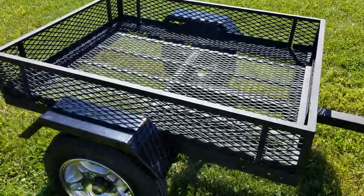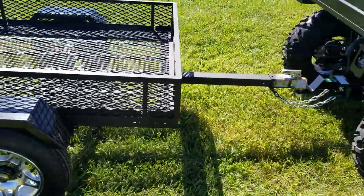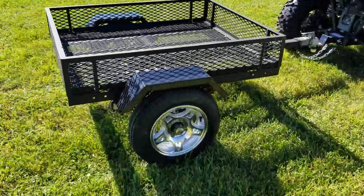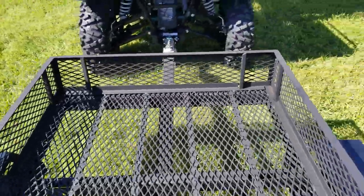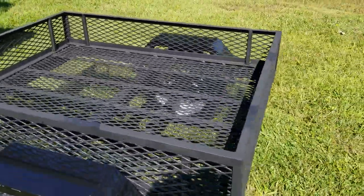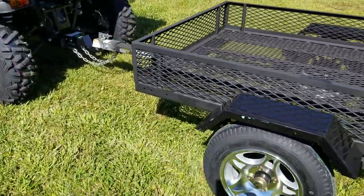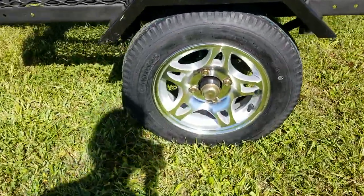Introducing the motorcycle pull-behind trailer, utility style, for sale from saferwholesale.com. As you can see here, we've got it pulled behind a utility vehicle right now — you can also pull it behind a motorcycle. It does have the light kit on it and it is street legal, so you can pull it on the highway no problem. It does come with the title.